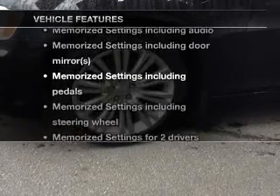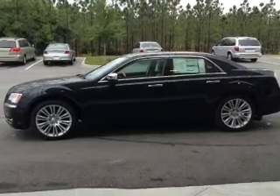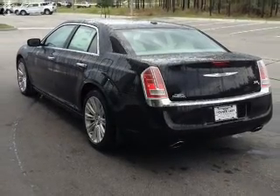Enjoy these notable features that are included in this vehicle: keyless entry, leather seats, power door locks, power windows, cruise control, Bluetooth wireless, and a DVD system.